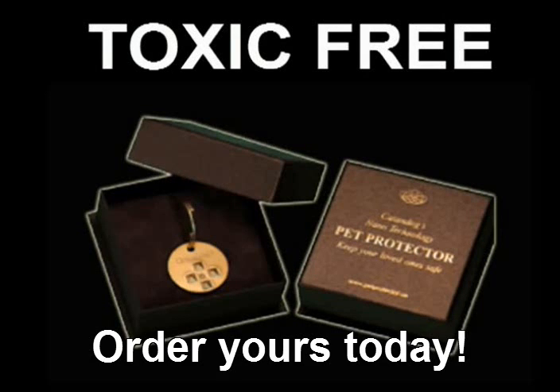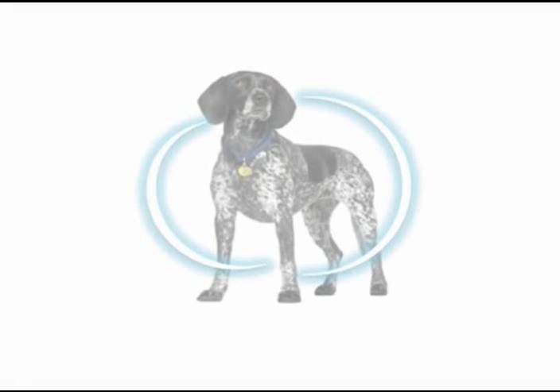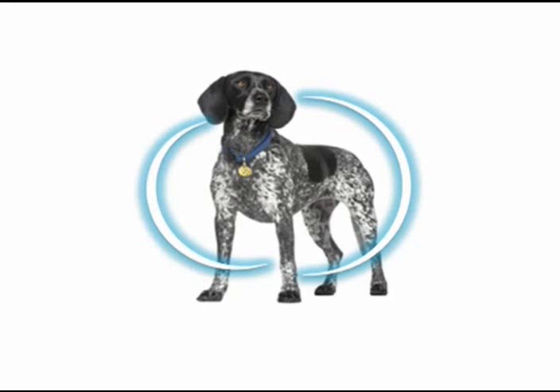The Pet Protector Disc is the world's only non-toxic anti-parasite protection with 95% effectiveness. It is an aluminum disc charged with scalar waves that repel fleas and ticks, creating a protective field that prevents all external parasites from attaching to the pet.